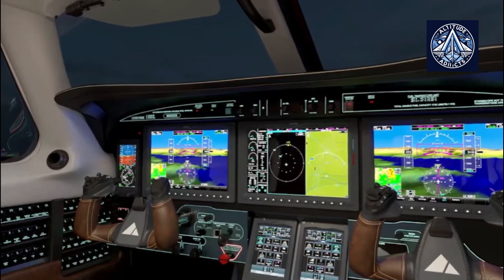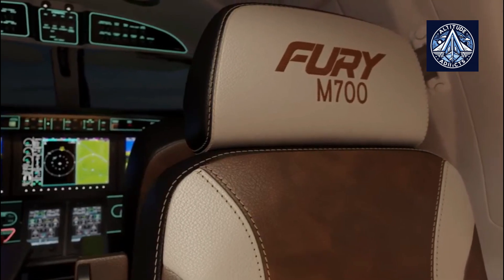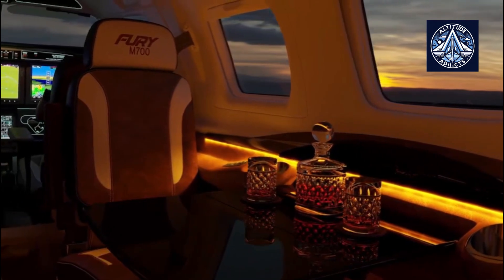The FAA certification not only increases the appeal of the M700 Fury to commercial operators, but also positions it as a robust option for private customers seeking greater flexibility in their operations.